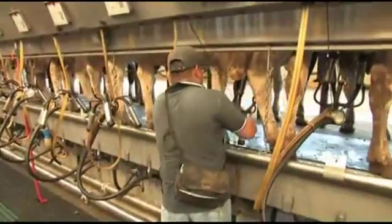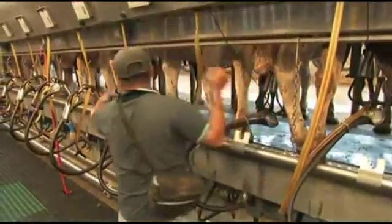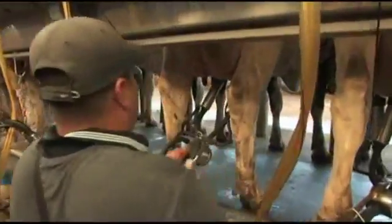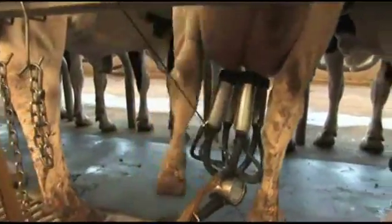Milking units are kept out of the operator's way until needed but close enough to permit rapid attachment. After attachment of the unit, an adjustable counterbalance hose support will keep the milking unit aligned properly to achieve maximum milk flow.